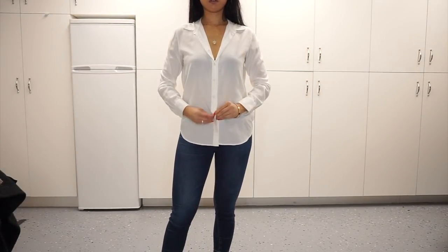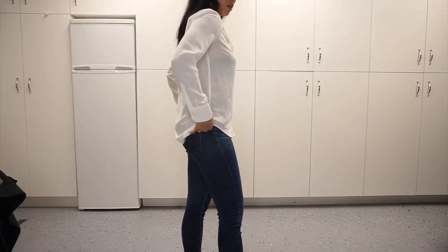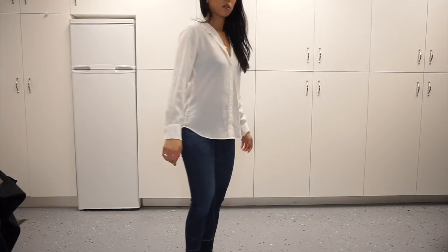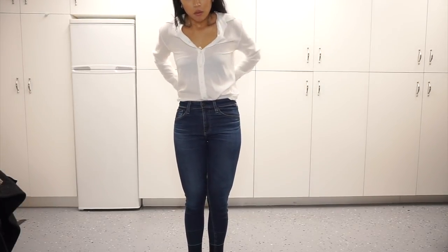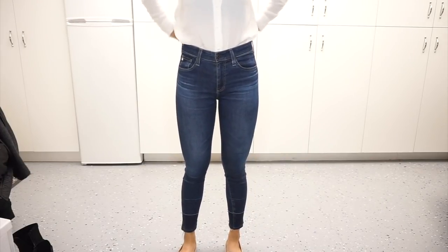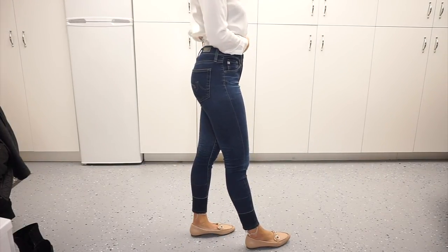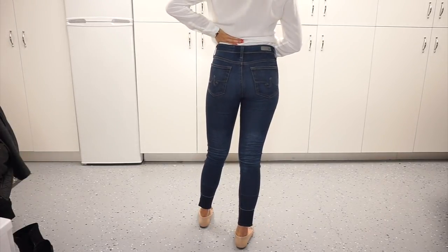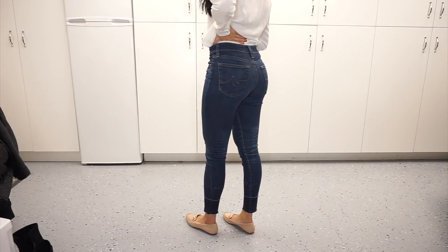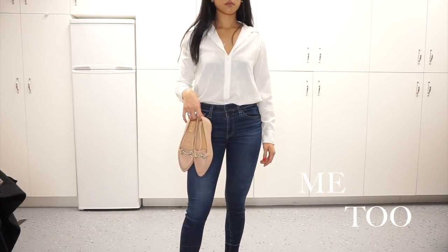Next we have a more office-wear appropriate outfit. I have this button-up from Uniqlo that I wore in my office wear essentials video. I love this blouse — it is a little bit sheer so I'd wear a beige or skin-tone bra underneath. I have it tucked in for a more crop fit. I paired this look with these jeans from AG Denim — their skinny jeans. I'll link them in the description box. I'm just in love with the way these fit, so flattering on me. They fit my waist perfectly and I love the detailing on the edges of the denim.